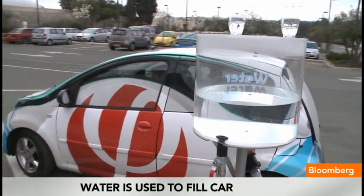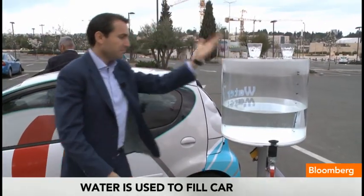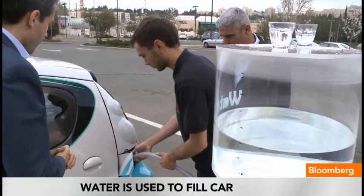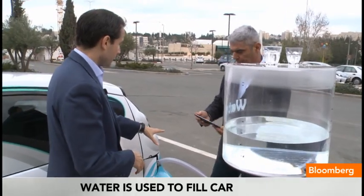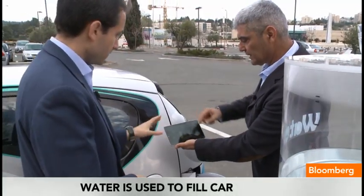Let's fill this car up. Okay, we've got our water. Let's fill her up. As we're filling the car up, we can actually see the range of the car going up. It's already 163 miles and counting — it just keeps going up and up.